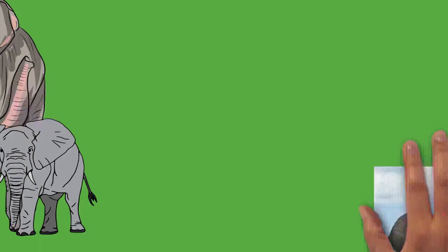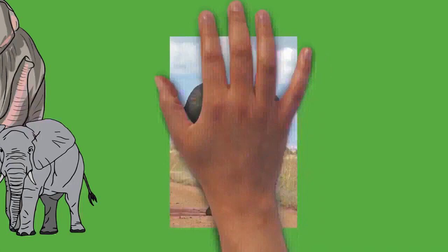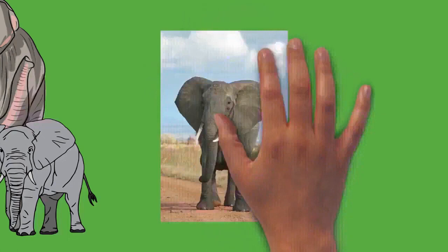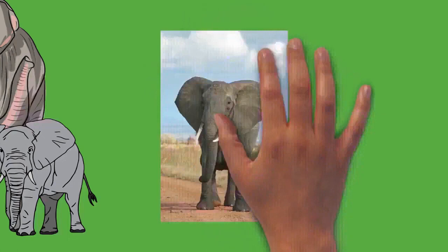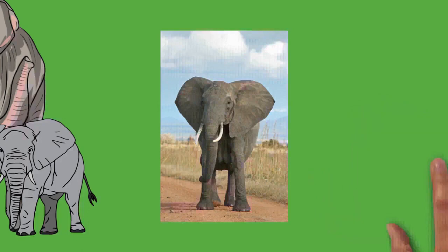For African elephants, tusks are present in both males and females and are around the same length in both sexes, reaching up to 300 centimeters, but those of males tend to be more massive. In the Asian species, only males have large tusks; female Asians have very small tusks or none at all. Tuskless males exist and are particularly common among Sri Lankan elephants. The largest recorded Asian tusk was 302 centimeters long and weighed 39 kilograms. Hunting for elephant ivory in Africa and Asia has led to natural selection for shorter tusks and tusklessness.